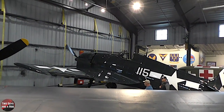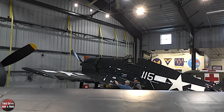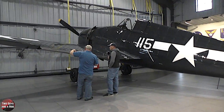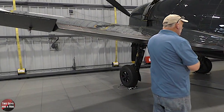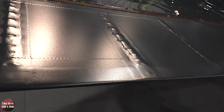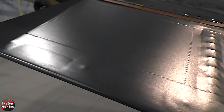Let's walk right up to the wing here. About 90% of the surface is aluminum, but you've got this wrap — the control surfaces. The control surfaces on a lot of World War II aircraft, even today, are made out of fabric. A lot of times it's because it's lightweight, it's cheap, and it's easy to repair.